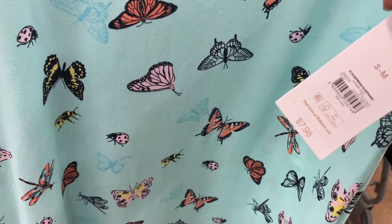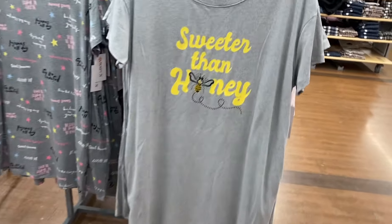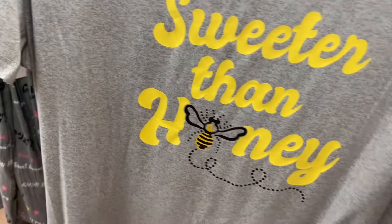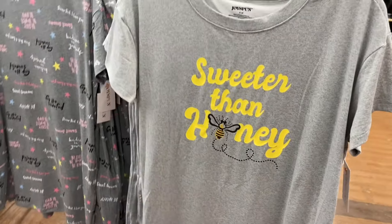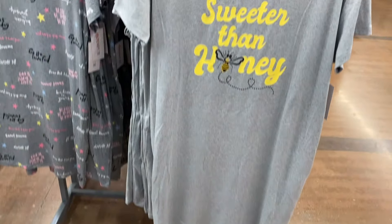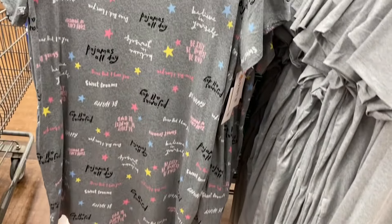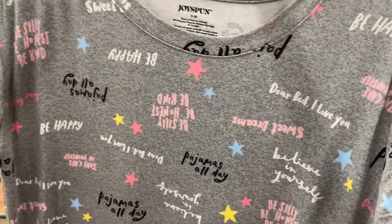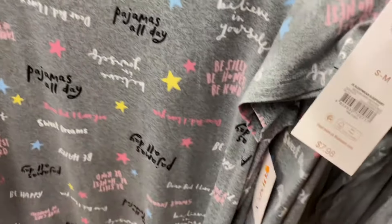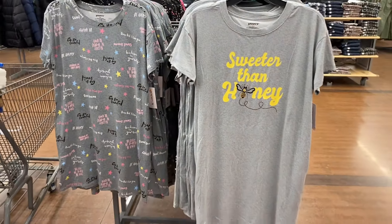I'm so glad to see it's a Joy Spun — that's so cool. Let me show you the other ones. Aren't these so awesome? I love this one: 'Sweeter than Honey.' They really stepped up their game for the spring style pajamas. This one has honey on it, I like the colors. And then this one has different words on it: 'be happy, sweet dreams, dear bed I love you, be still, be honest, be kind.' It's also $7.98.